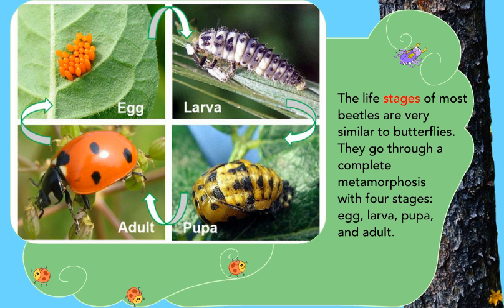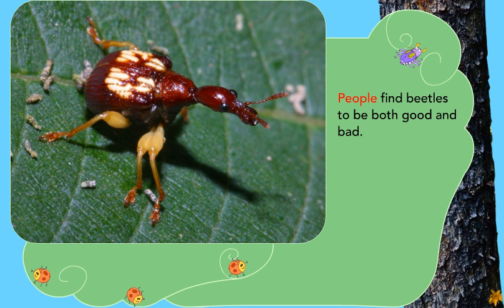The life stages of most beetles are very similar to butterflies. They go through a complete metamorphosis with four stages: egg, larva, pupa, and adult. People find beetles to be both good and bad.